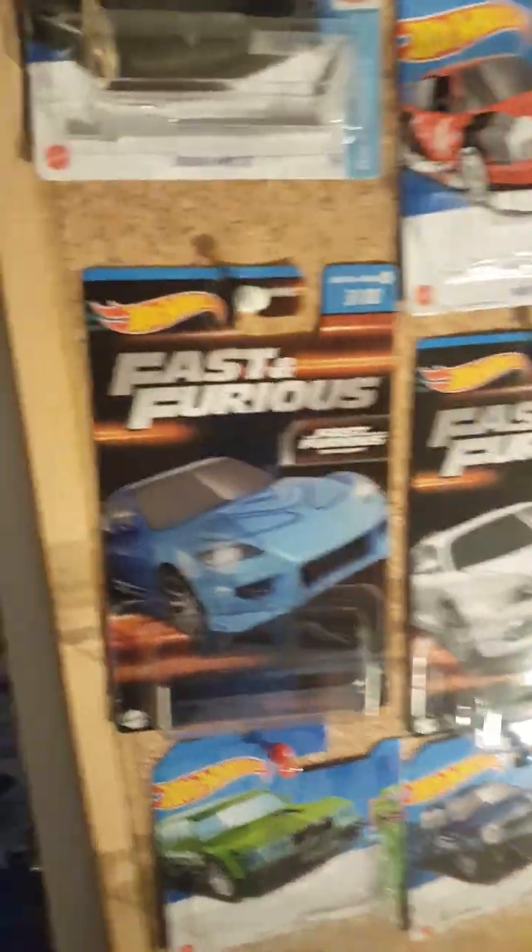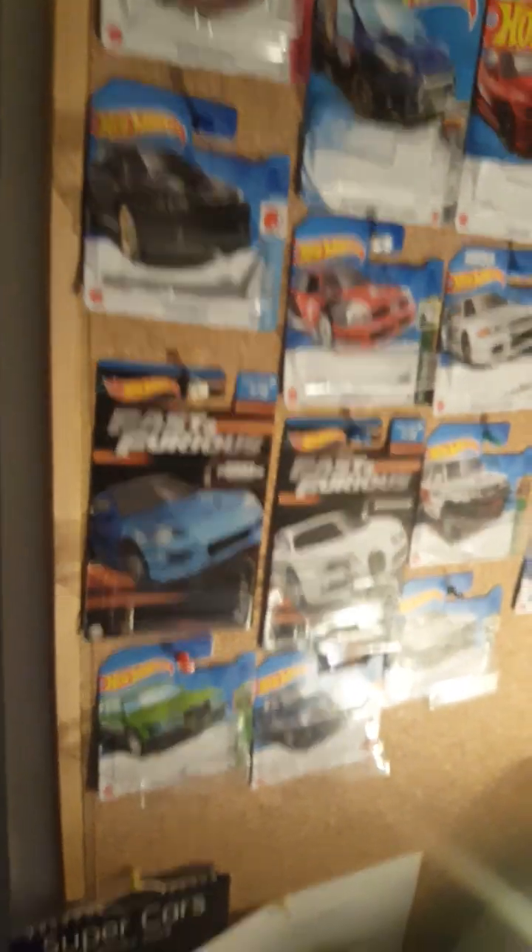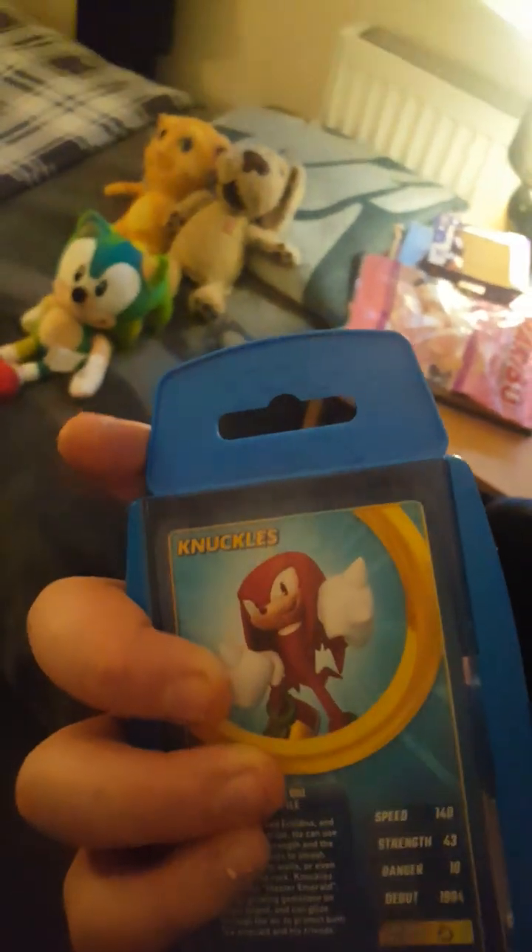Yep, those are the two best ones I've got — especially this Porsche, can't forget about this Porsche. Pretty much all of them are good. Oh yeah, guys, I also forgot I had Sonic the Hedgehog cards from Top Trumps.